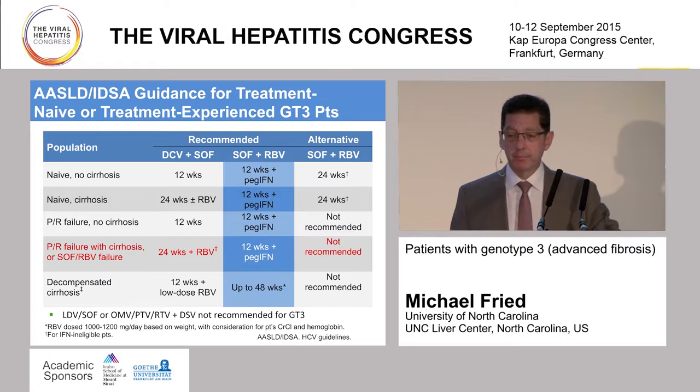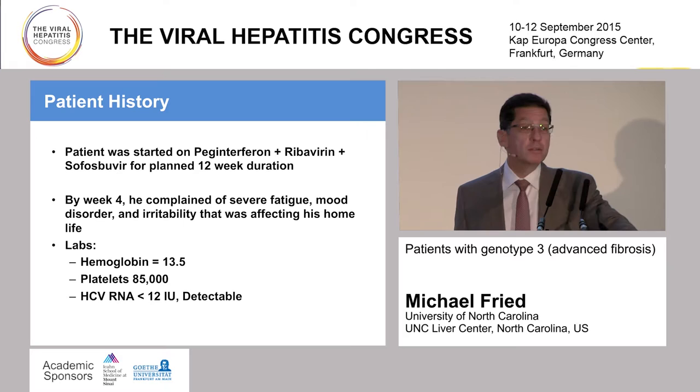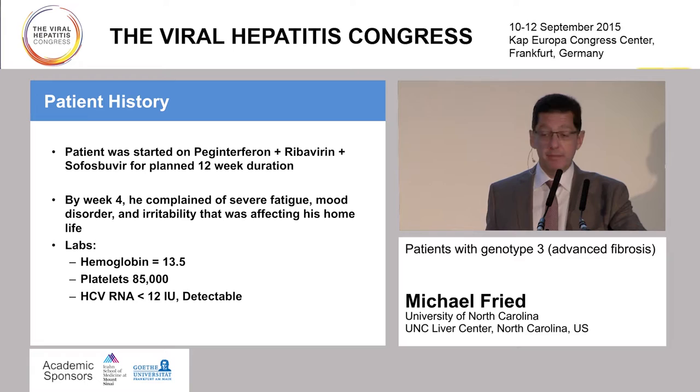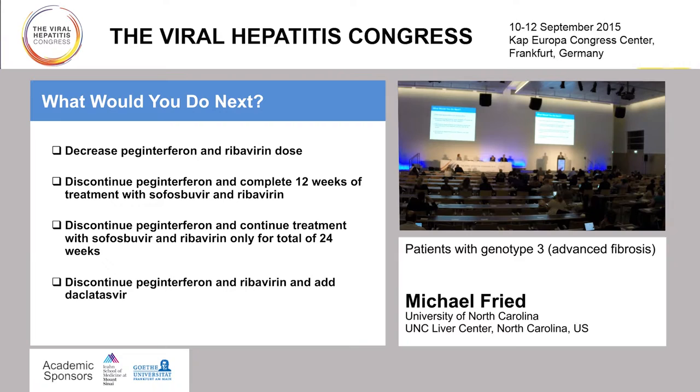So this patient was started on PEG and ribavirin for 12 weeks. By week 4, he complained of severe fatigue, mood disorder, and irritability. We had discussed this with him before, but he really wanted to try something that would give him the best option—it was substantially affecting his life without treatment. His platelet count had decreased, but his HCV RNA was having a very good response at that time. So what would be some of our options to manage this patient now?